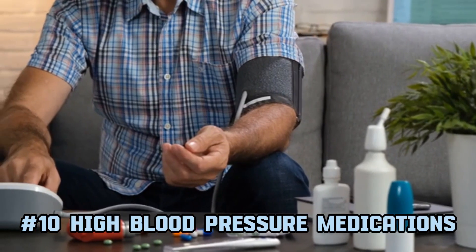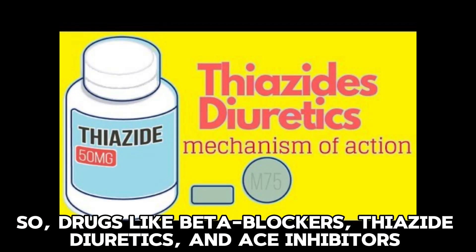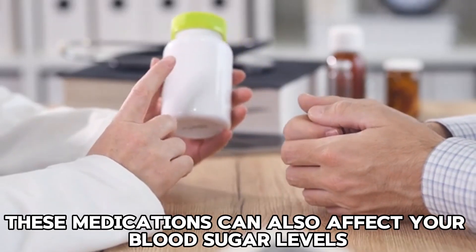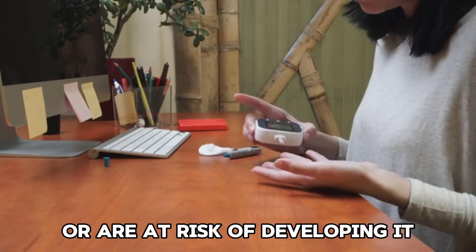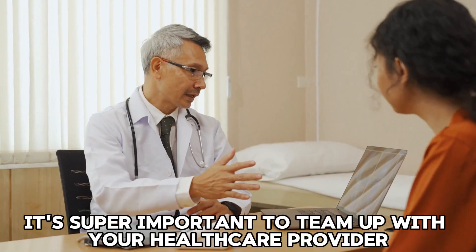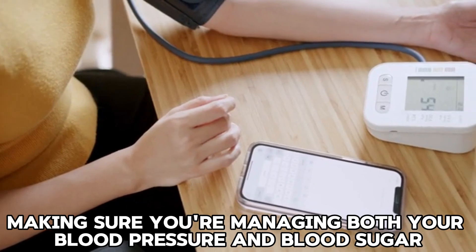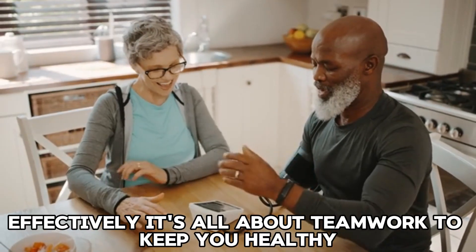10. High blood pressure medications. Drugs like beta blockers, thiazide diuretics, and ACE inhibitors are often prescribed to help control high blood pressure. These medications can also affect your blood sugar levels, which might be a concern if you have diabetes or are at risk of developing it. If you're taking any of these meds, it's important to team up with your healthcare provider. They'll help you monitor your blood sugar and adjust your treatment plan, making sure you're managing both your blood pressure and blood sugar effectively.